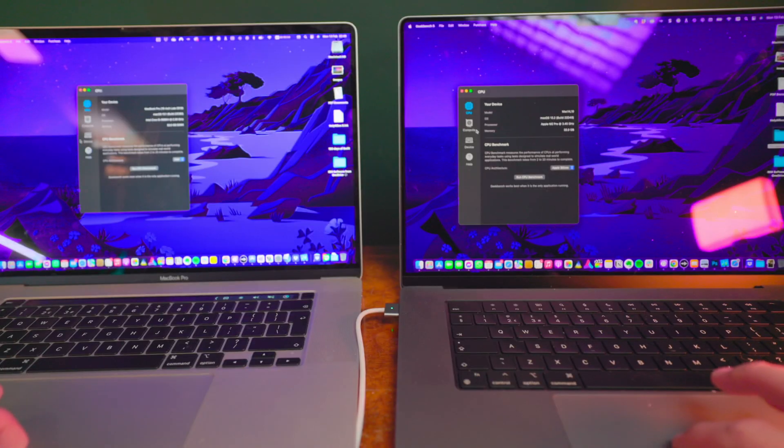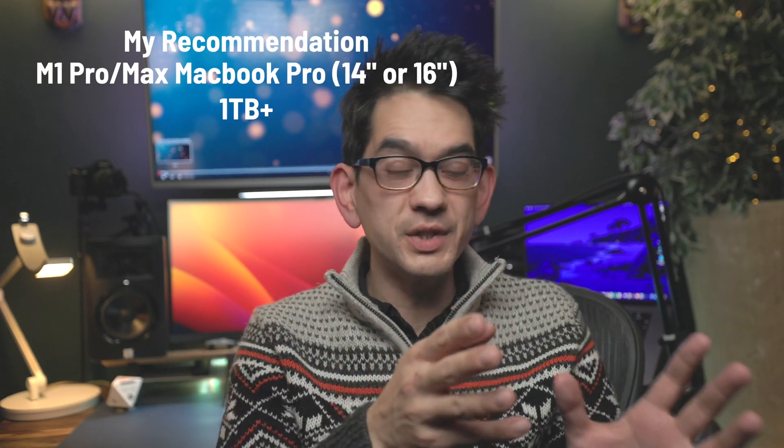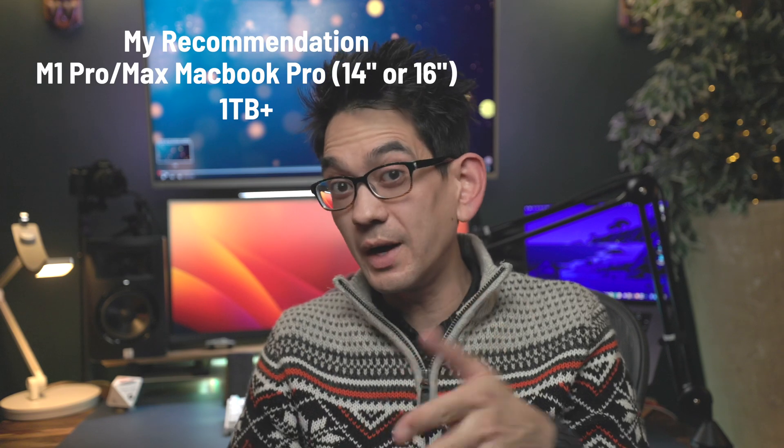Hello and welcome to this comparison between the new M2 Pro MacBook Pro and the last great Intel i9 MacBook Pro from 2019. If you're in the market for a new MacBook and you're currently using an Intel MacBook, this video is for you. I'll save you some time right now and tell you that for nearly everyone, just get the last generation M1 Pro in either 14 or 16 inch. But if you'd like to know why, keep watching.